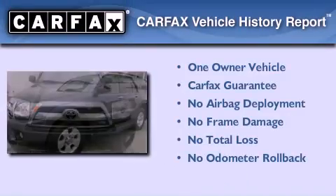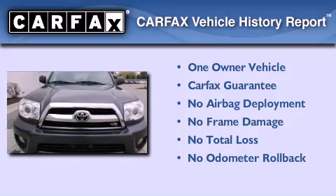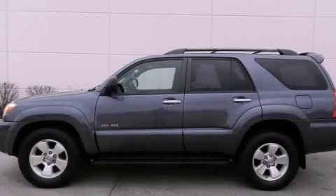This SUV has had only one owner, and it qualifies for the Carfax Buy-Back Guarantee. Please call today to reserve this vehicle for a test drive.